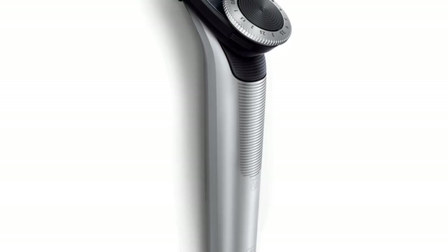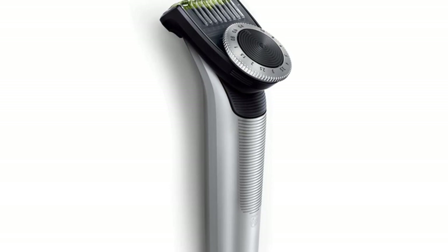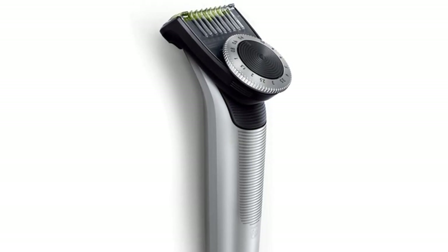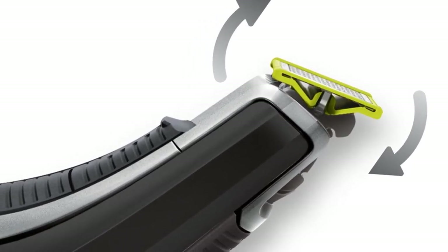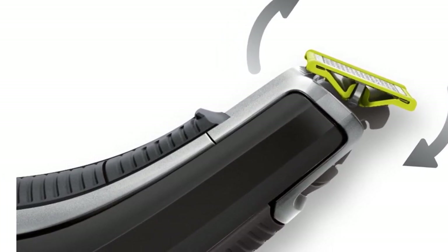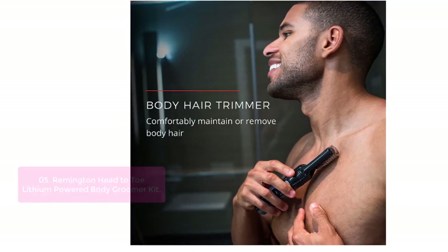OneBlade Pro is Philips' most advanced stubble and hair trimmer. With dual precision heads designed to naturally follow the curves of your face and neck, it moves effortlessly over your skin while catching and cutting even the shortest stubble. OneBlade's cutting system adjusts with a simple touch of your thumb on the easily readable blade guide display, and stays set so you return to geometric perfection again and again.